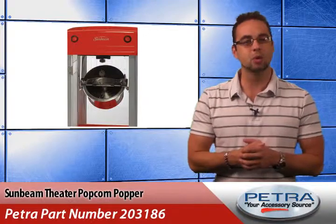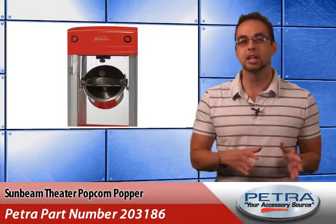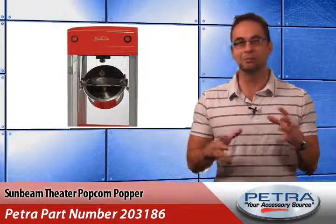This traditional hot oil popper with a stainless steel kettle includes a hinged lid and double suspended kettle design. With a motorized stirring mechanism, less oil is required to thoroughly coat the kernels, meaning the user can eat double batches of popcorn without feeling guilty — well, maybe a little guilty. At least that's my math.